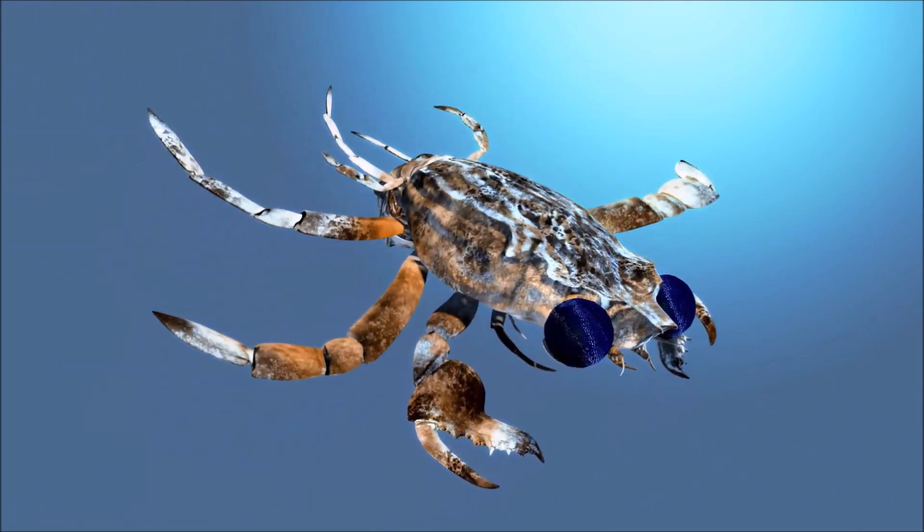Calico crab lives at depths of up to 45 meters on sandy and muddy substrates. It often carries the sea anemone Calliactus tricolor on its back, or lies buried in the sand with only its eyes exposed. Reproduction occurs in summer, as shown by the occurrence of buried females. The eggs are held by the female until they hatch, and there are five planktonic zoea stages.